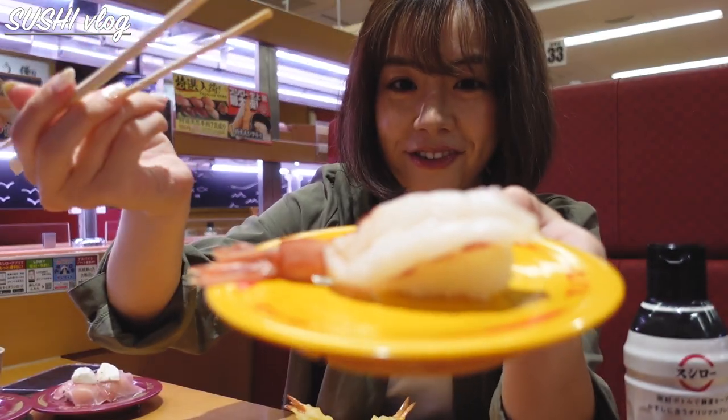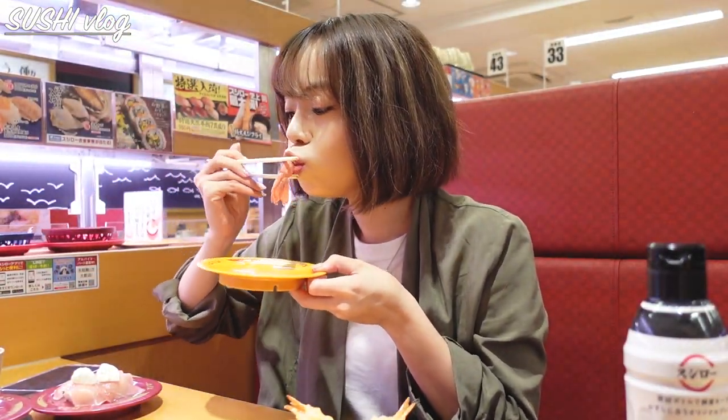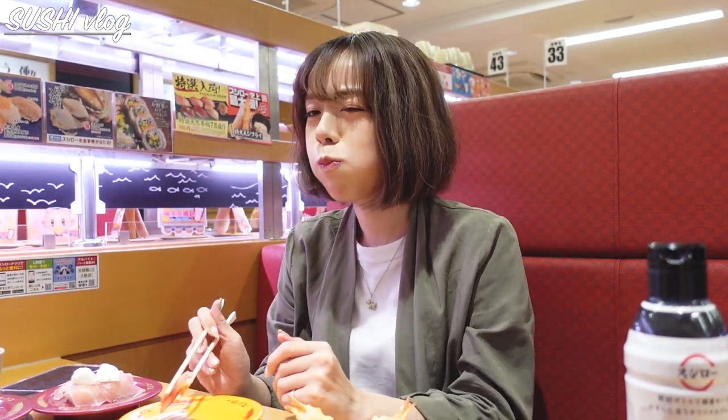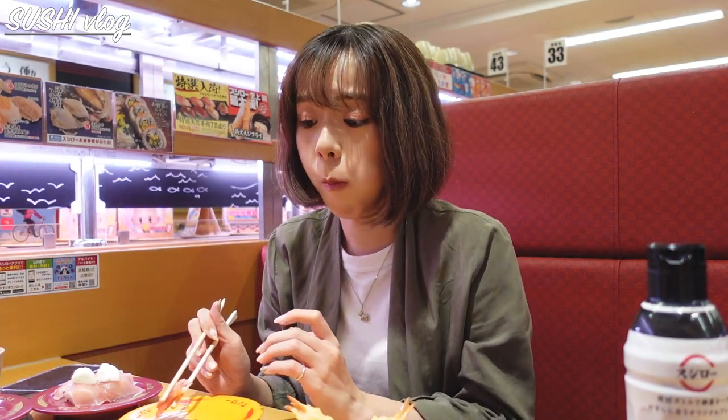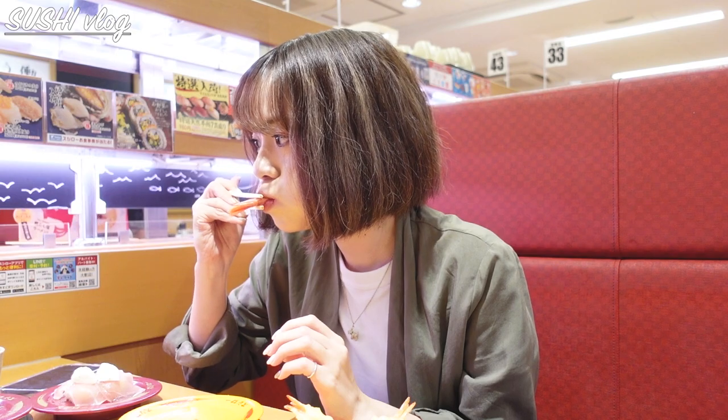Here comes my favorite — shrimp. Of course I need to enjoy the last bit, although I wouldn't eat the tail.